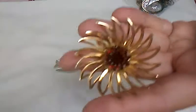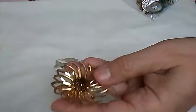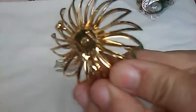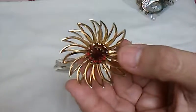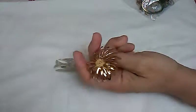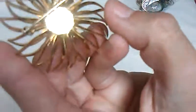Then I got this Sarah Coventry pin. It's very pretty with the ruby red rhinestone swirl. It kind of looks like a flower, and it says Sarah Coventry on there. I don't know if you could see that too well, but it's on there.